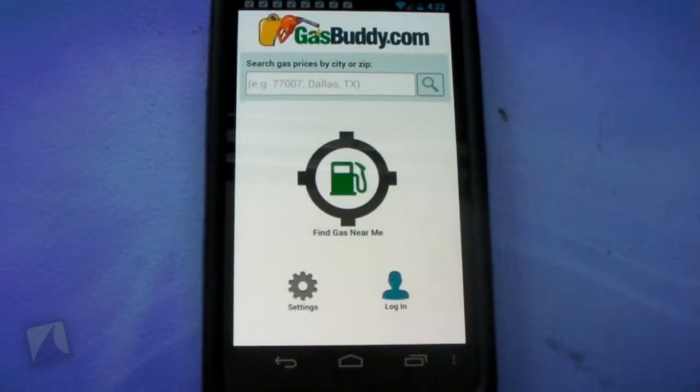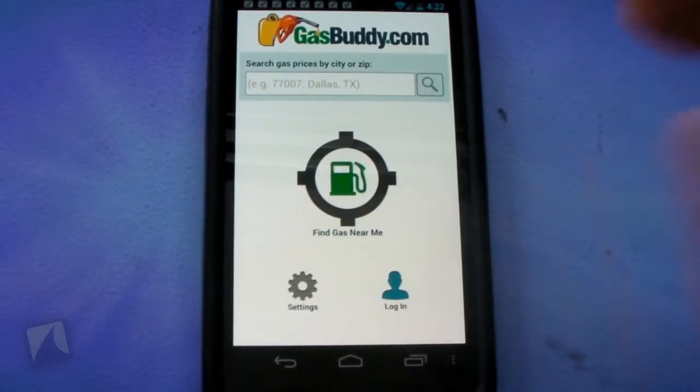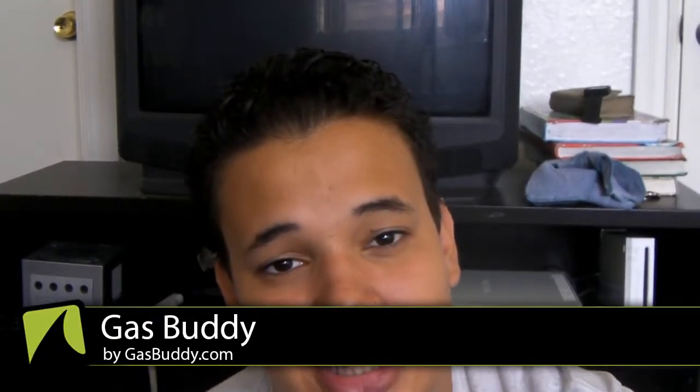This is a really nice application if you don't know the area you're in and need to find cheap gas. With gas prices on the rise worldwide, this application is understandably extremely popular with over five million downloads and an average 4.6 out of 5 star rating. People are rating this high because it does something really useful — finding cheap gas, saving you money.